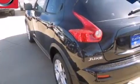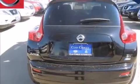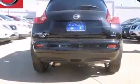Its top features include a low-tire pressure indicator, a turbocharger, direct injection, alloy wheels, and a navigation system to help you get from point A to point B on time.